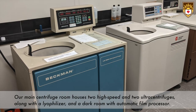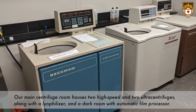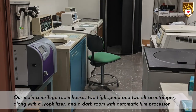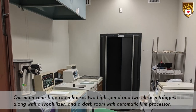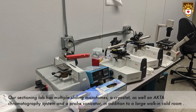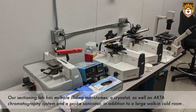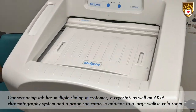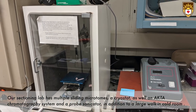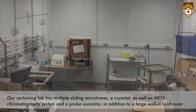Our main centrifuge room houses two high speed and two ultra centrifuges, along with a lyophilizer, and a dark room with an automatic film processor. Our sectioning lab has multiple sliding microtomes, a cryostat, as well as an active chromatography system, a probe sonicator, and a large walk-in cold room.